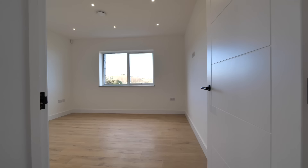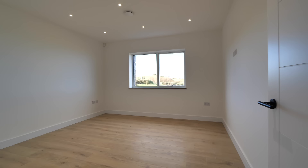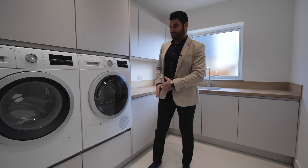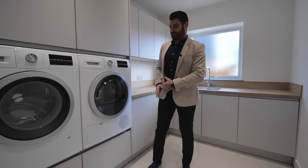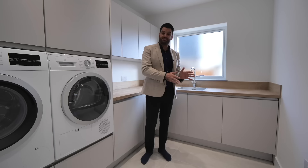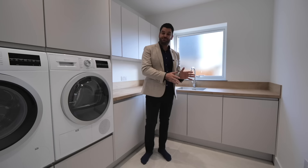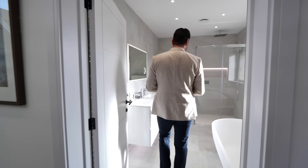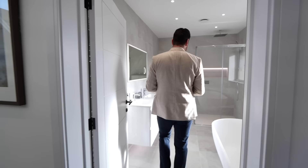Now let me take you to bedroom number three. And to my left, you've got this huge utility room. What I really like about this is you've got the hip-height washer and dryer, and you've also got the vent in the ceiling — it takes the hot air out of this room, recycles it, and creates fresh air for the rest of the property. And the family bathroom downstairs — world class.